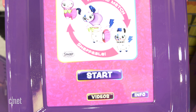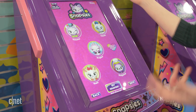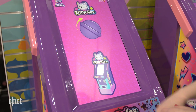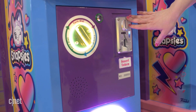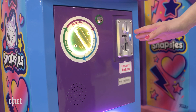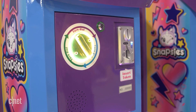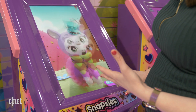Here's how it'll work: you'll hit start, you'll pick your character — these are original characters they made up, little unicorns, dragons. You pick your cute little thing, get it, and then you have to pay. You can pay at the cashier and get a token, or use a quarter — it depends on how the store wants to launch it.